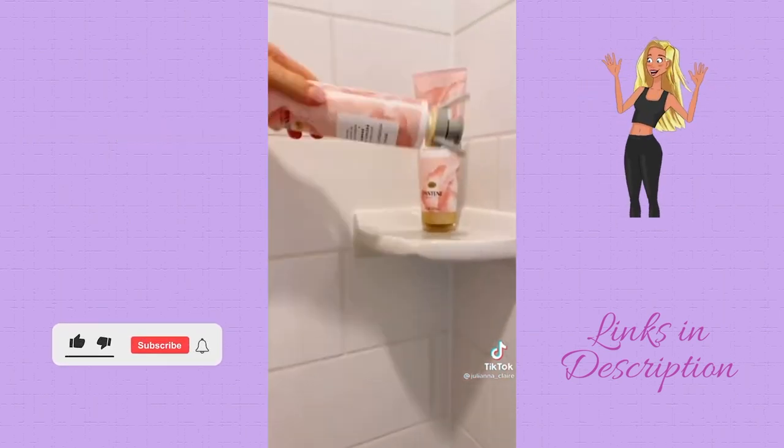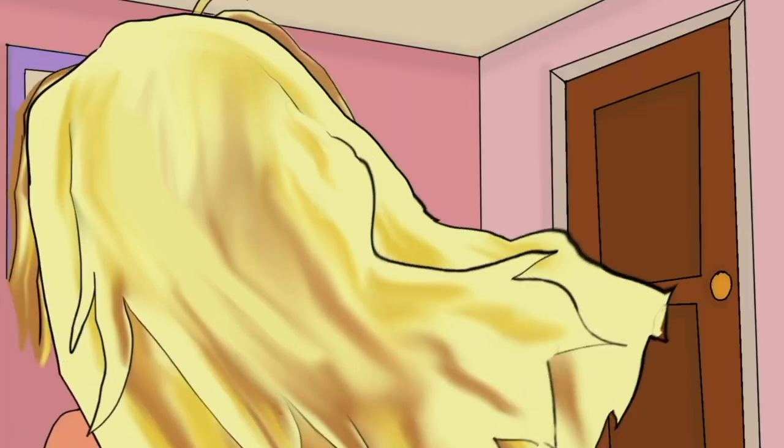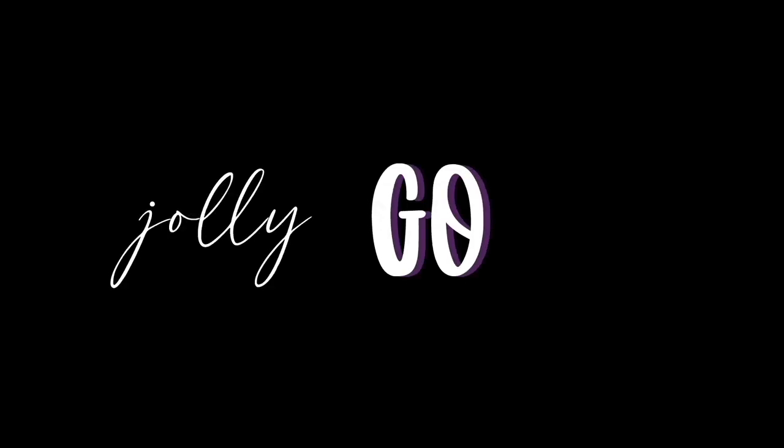All of these Amazon must-have shower accessories are linked below in my description, including the Miracle Moisture Boost shampoo and conditioner. Make sure you subscribe to my channel so you never miss a deal.